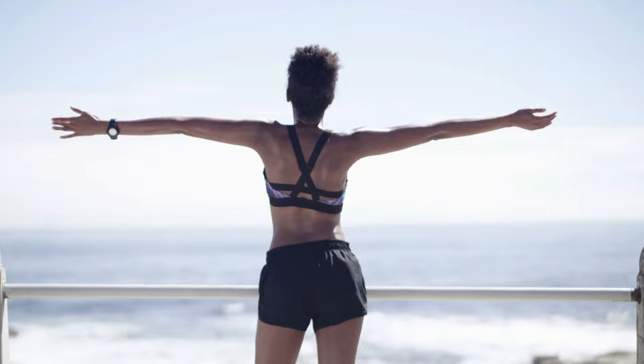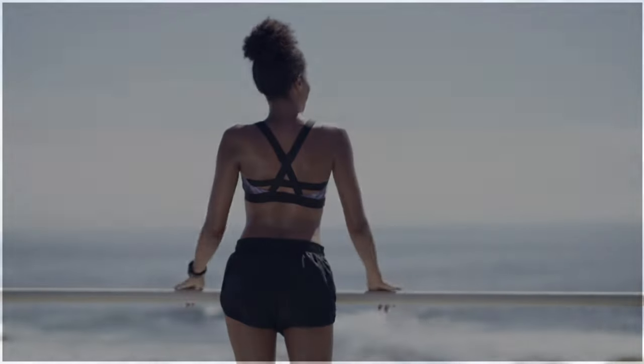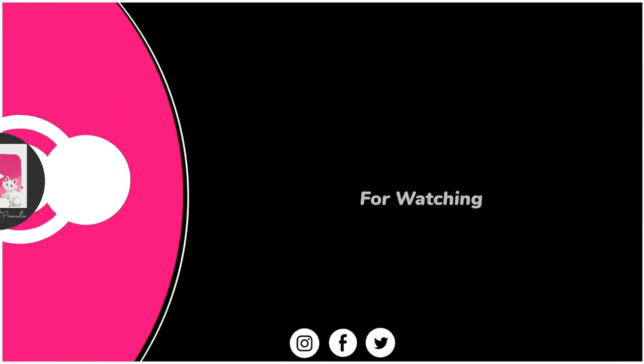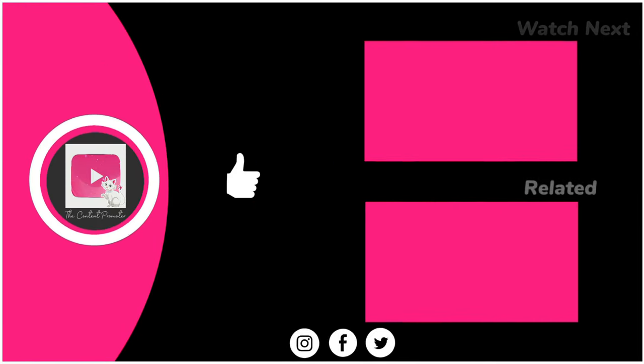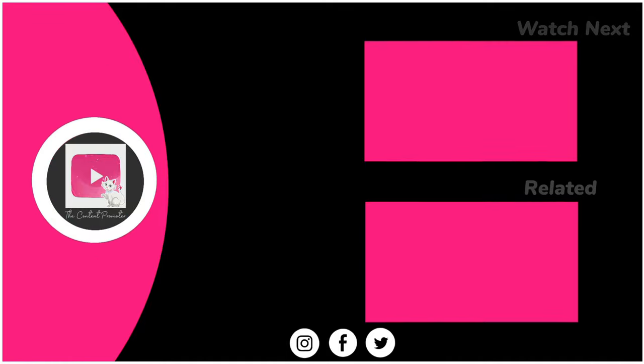That's all everyone. Thanks for watching till the end. Please give us a thumbs up and subscribe to our channel so you will never miss any of our interesting and luxurious videos. I'm Ava and I'll see you soon on our next video.